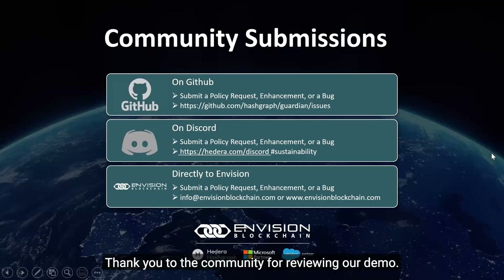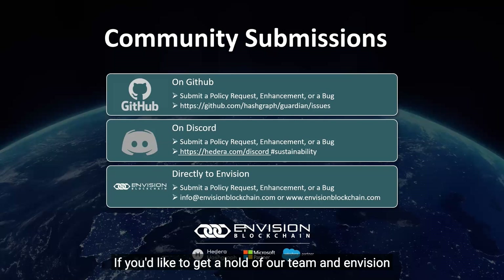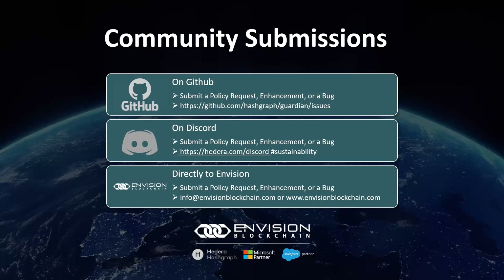Thank you to the community for reviewing our demo. If you'd like to get in touch with our team at Envision Blockchain to submit a policy request, enhancement, or bug, you can reach us on GitHub, on Discord, or by emailing Envision Blockchain directly. Thank you for watching and we look forward to demoing our Sprint 6 demo next week.